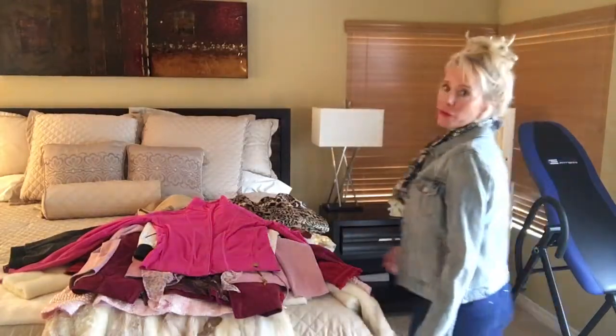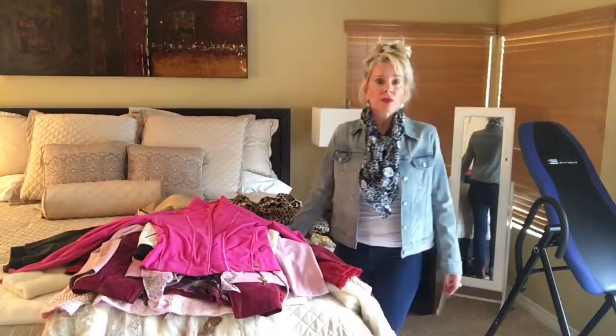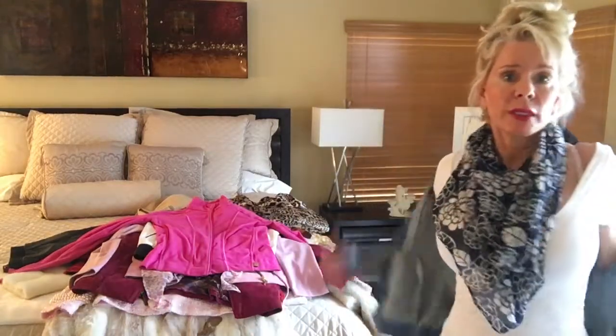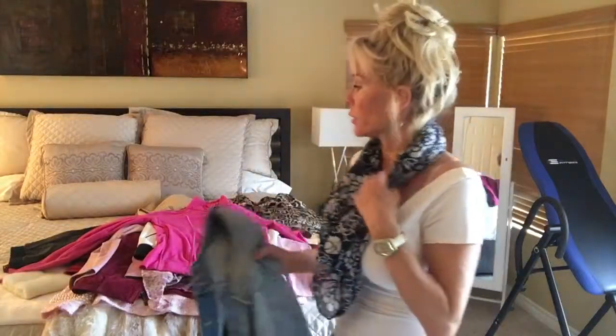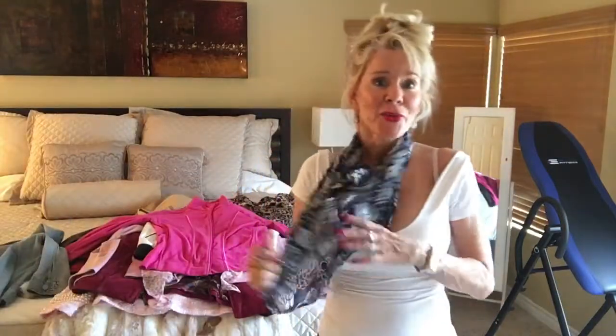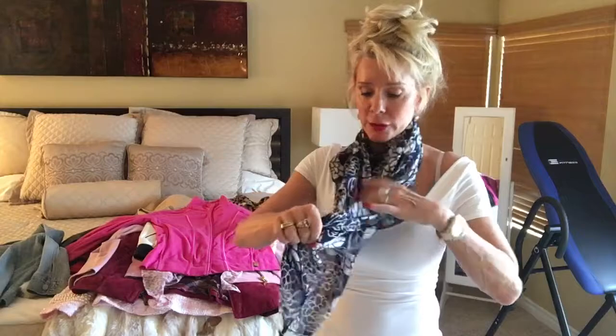It's really fun for wearing with jeans, leggings, or even shorts sometimes when it's a little too cold to wear nothing. A little denim jacket is often the perfect in-between answer when the weather is in-between.